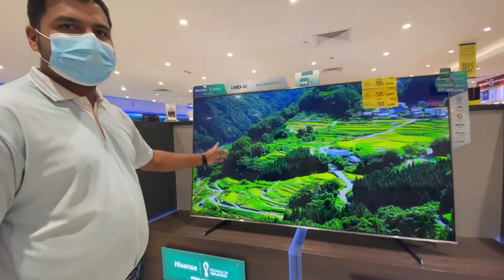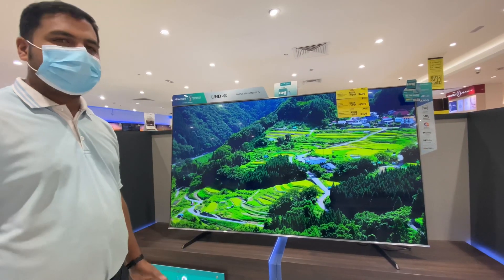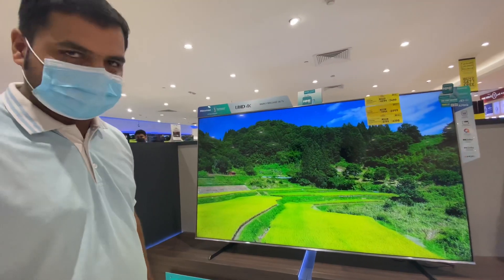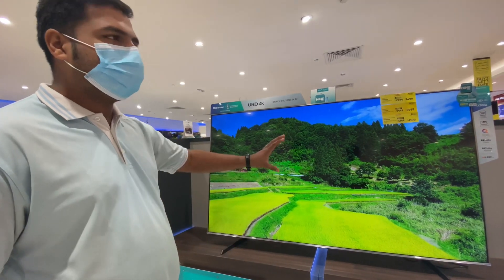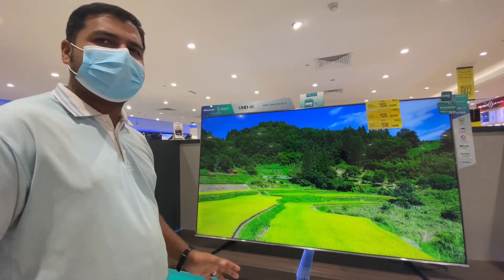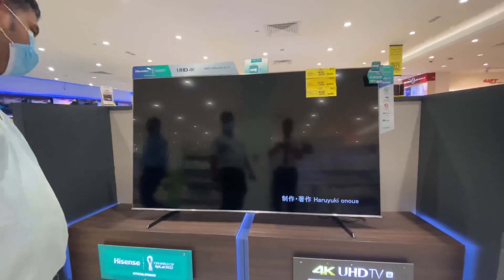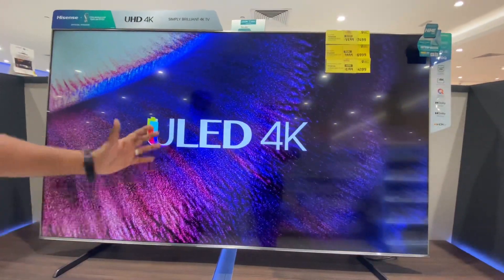Now we have the A7 GQ model with an 85-inch display. This TV supports Dolby Vision and Dolby Atmos. Dolby Vision provides a realistic visual experience. Dolby Atmos gives you a 360-degree passive surround sound experience. It also has 4K resolution and supports HDR10+.